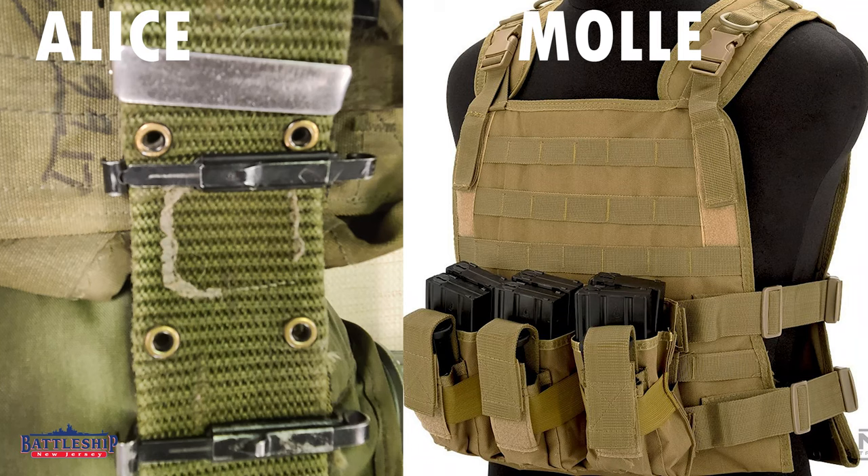We're going to be talking about Alice gear today. That is the sort of infantryman equipment that would have been on this ship.